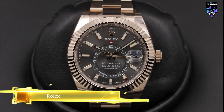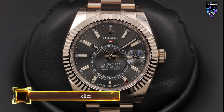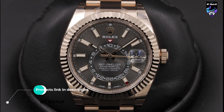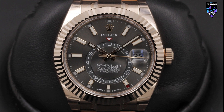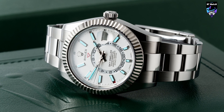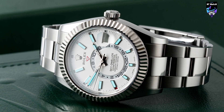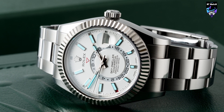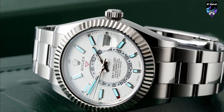The Skydweller is unlike any other timepiece in the Rolex catalog. It combines exceptional style with one of Rolex's most complicated movements, the Caliber 9001, to create a wristwatch that is highly functional and very impressive on the wrist. The Ref 326135 is the Everose variation of the Skydweller line that utilizes Rolex's 18-carat rose gold.